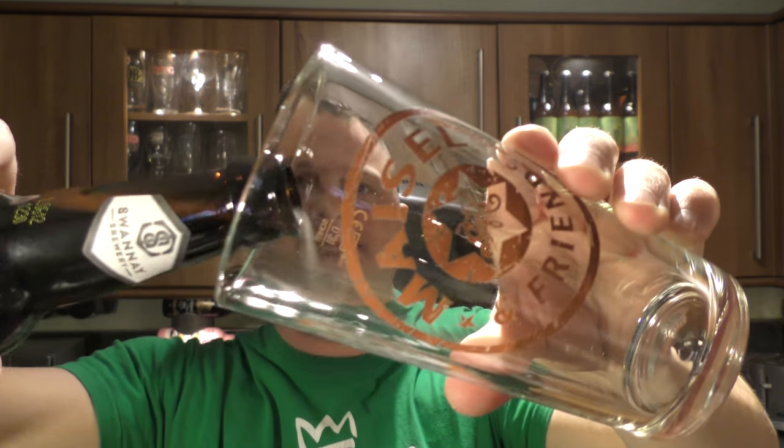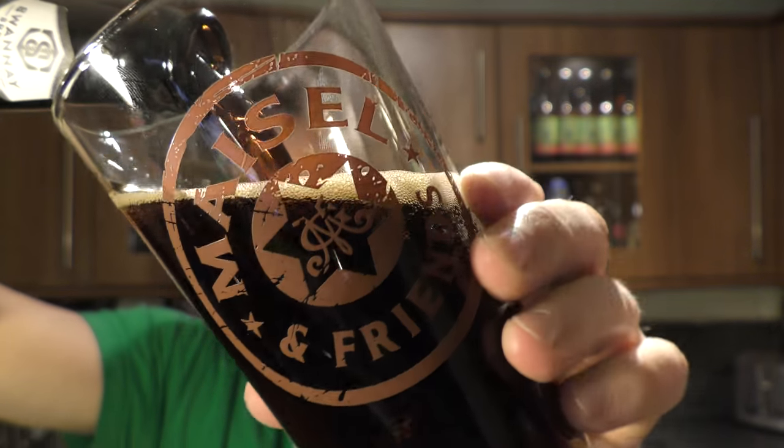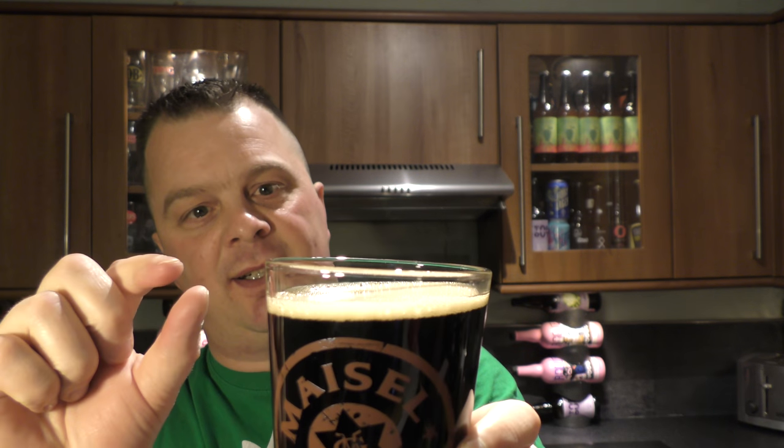I'm going to get on with this beer. Nice bit of smoke on the opening. Beer in the glass then — it's a lovely, very, very thin, one-finger, slightly off-white head. I've managed to throw beer all over my hand.